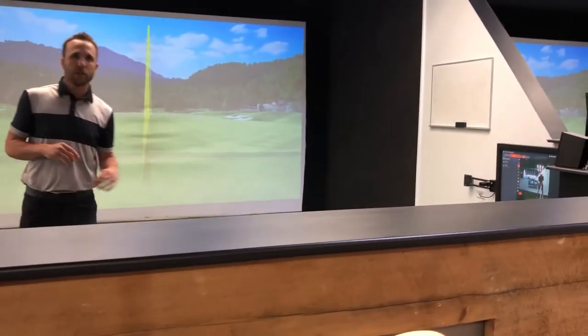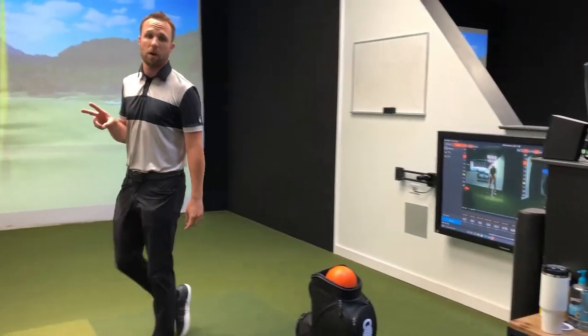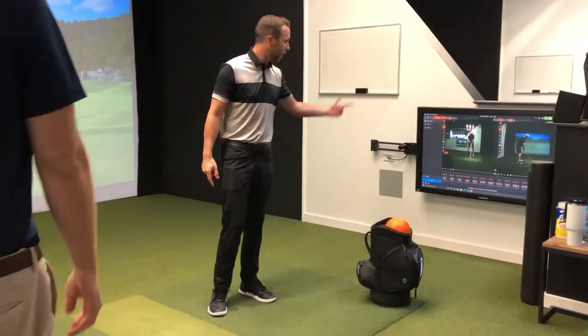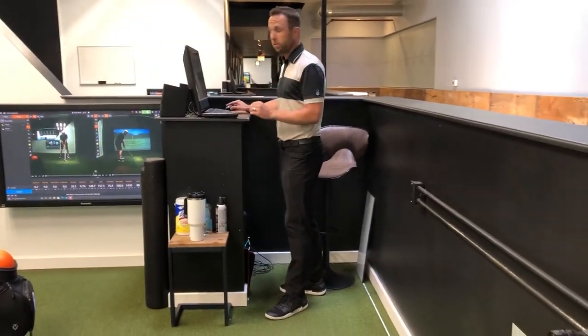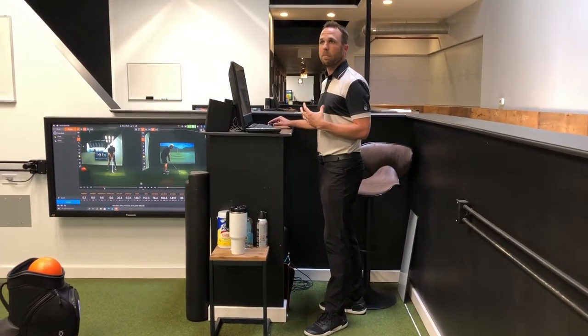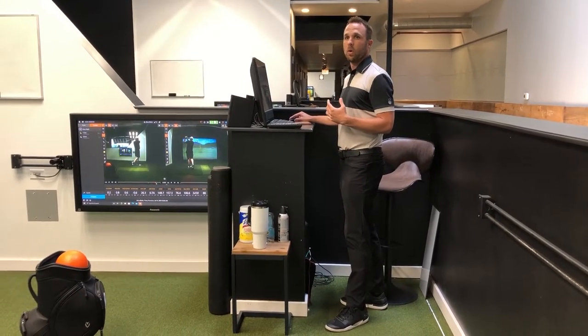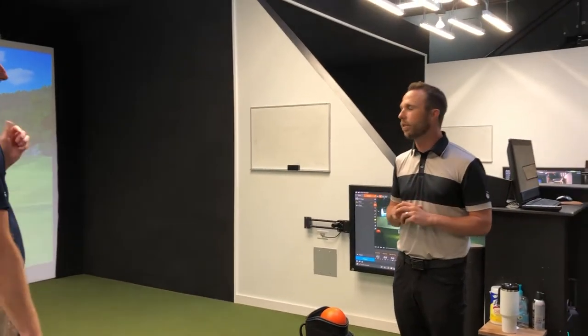We've got a total of seven hitting bays, all fully equipped with TrackMan. Each hitting bay also has high-speed video, and every single one is equipped for lefties as well. Two 50-inch flat screens provide immediate feedback — you can see the swing data right there. For those not familiar with TrackMan, you can see all those numbers at the bottom. It eliminates guesswork and room for opinion, so you can be fact-based — it's definitely an expedited learning process.